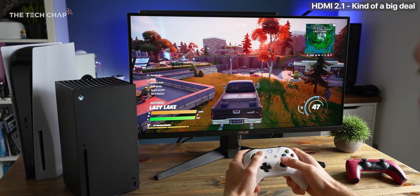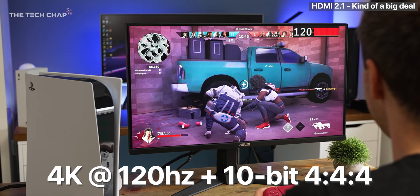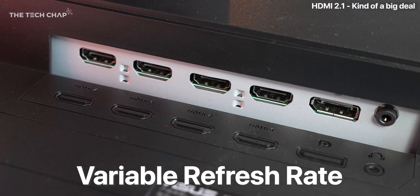And there's been a lot of hype around 2.1 with these new consoles, as it offers a full 4K resolution at 120Hz with 10-bit colour and 444 chroma, as well as variable refresh rates, or VRR, and dynamic HDR.